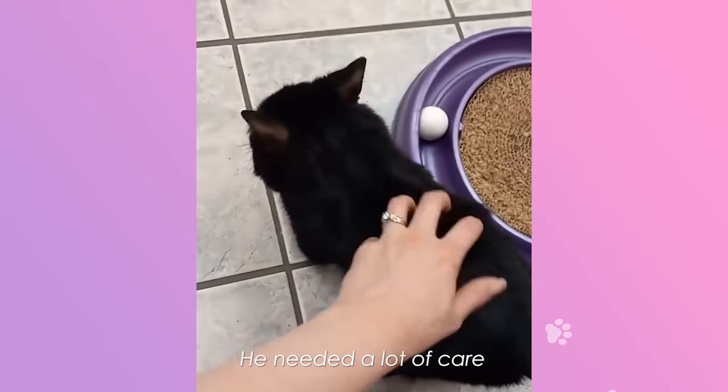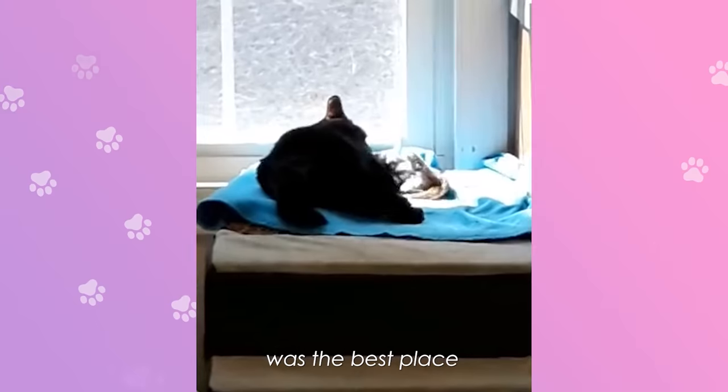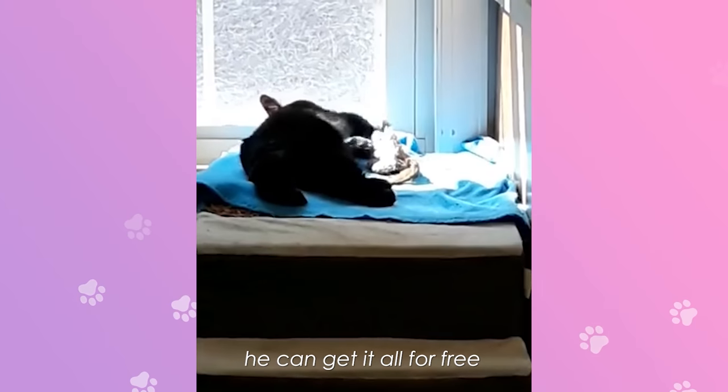He needed a lot of care, so we figured a vet was the best place — he can get it all for free.